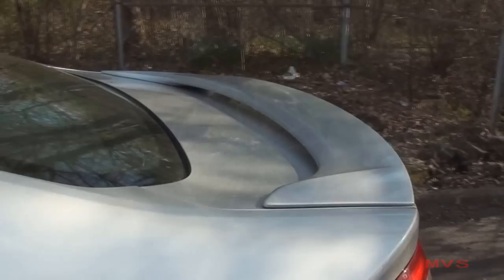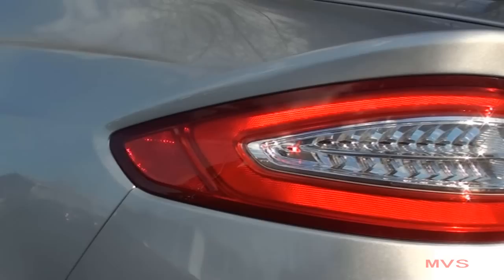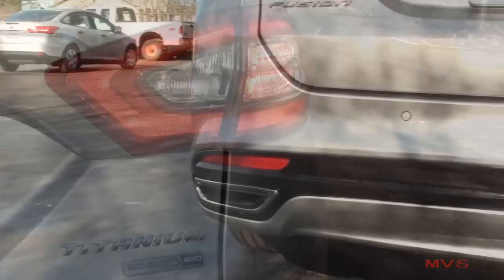The back of the Fusion Titanium includes an integrated wrap-around deck lid spoiler and tail lamps finished in an LED fashion. The bumper includes rear parking assist sensors, gloss black accenting, and dual integrated exhaust outlets.